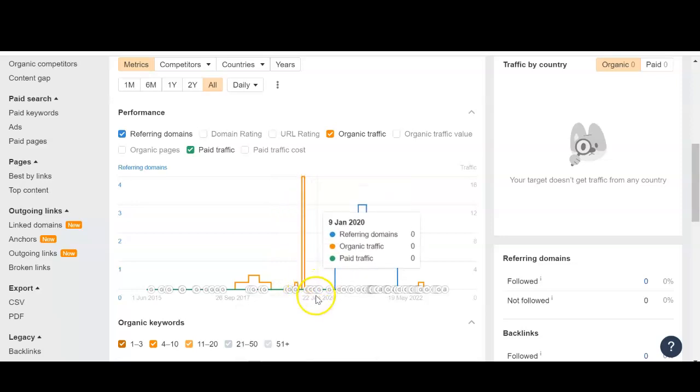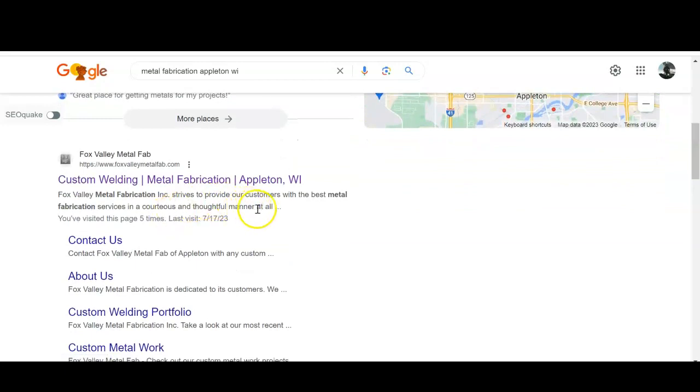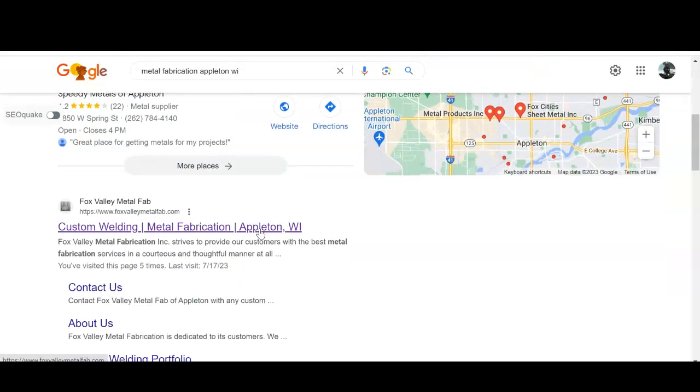You can see the last organic traffic you really had was back in 2020, maybe a little bit at the end of 2022. Organic traffic comes below the Google Map Pack — these are websites that are naturally listed near the top because of their keywords, content, and backlinks, which I'll go over in just a second. I didn't see you guys anywhere on the first page of organic results, so that's something to focus on as well.